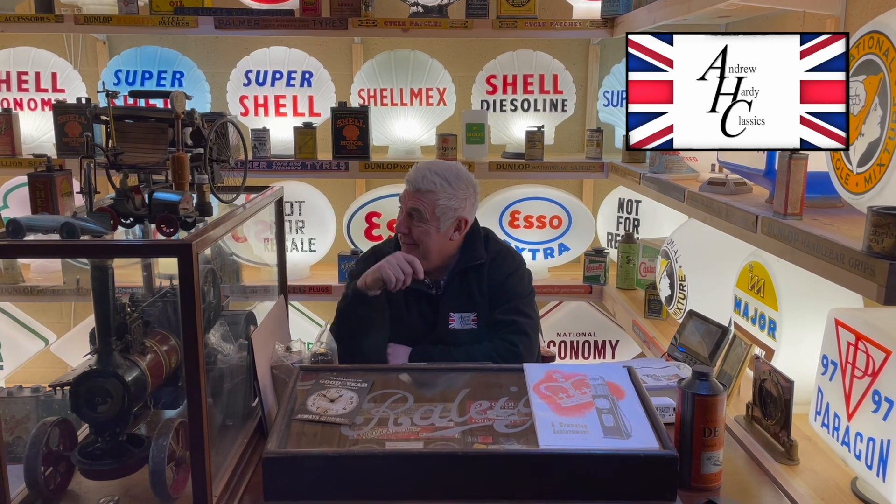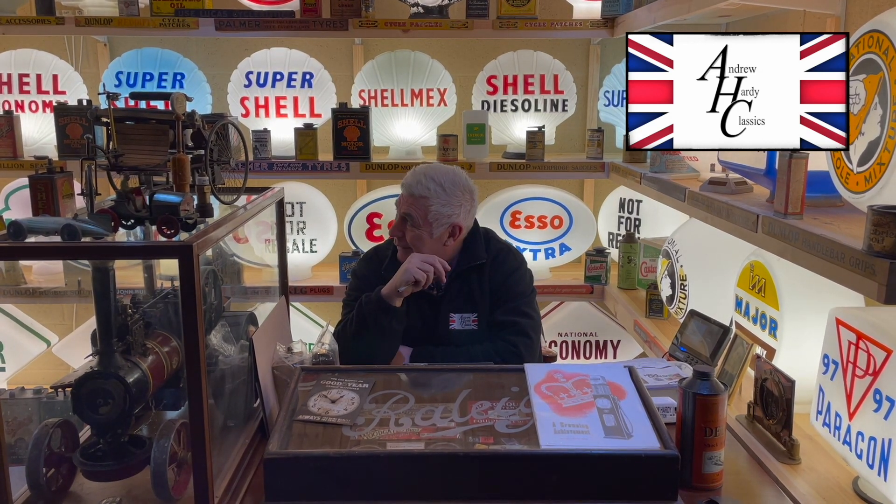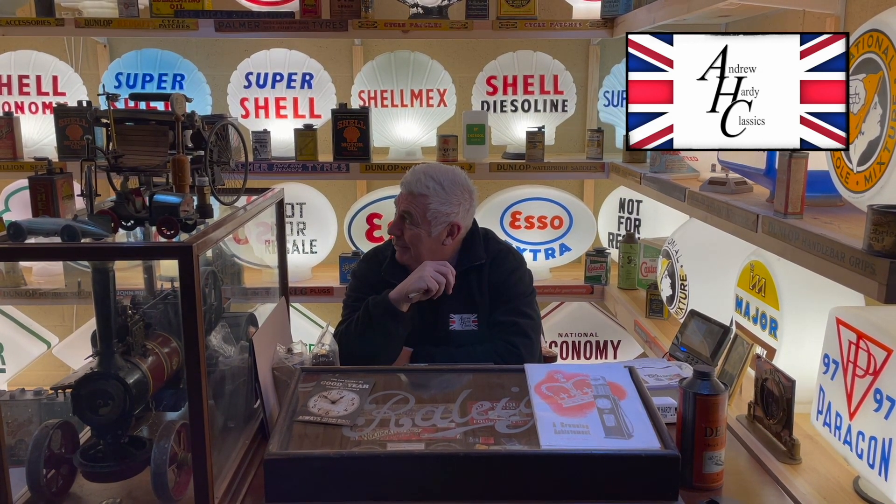Hi, welcome to Harry Classics — the garage, or the museum. We're in the museum this year, surrounded by globes, as you can see. And this is my happy place.